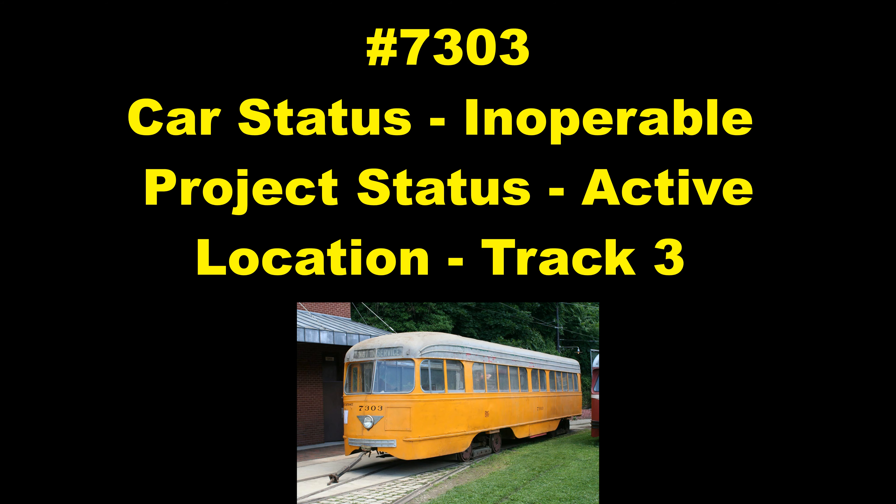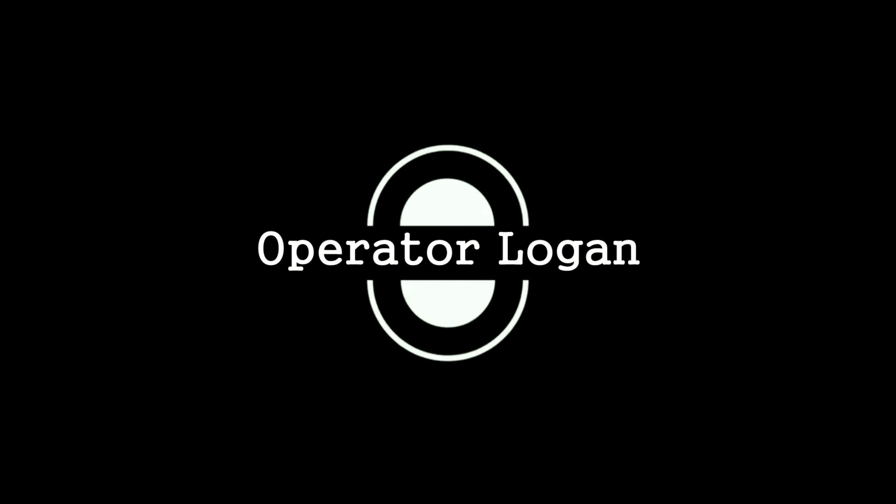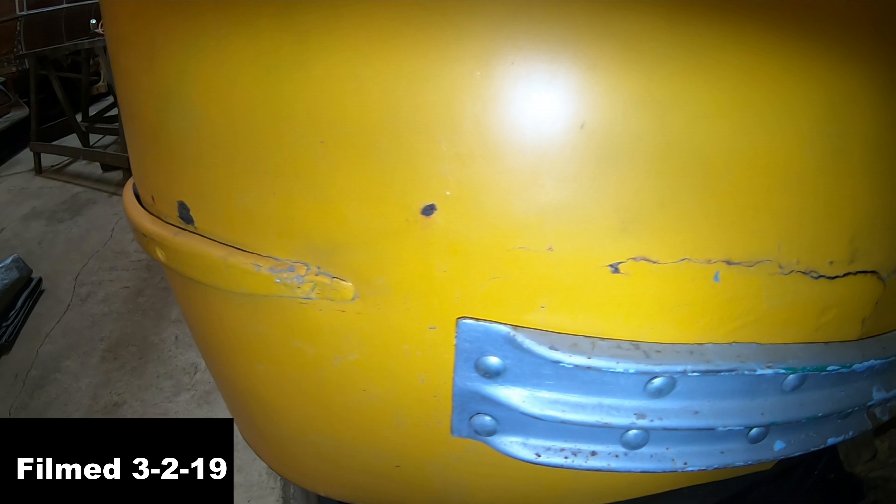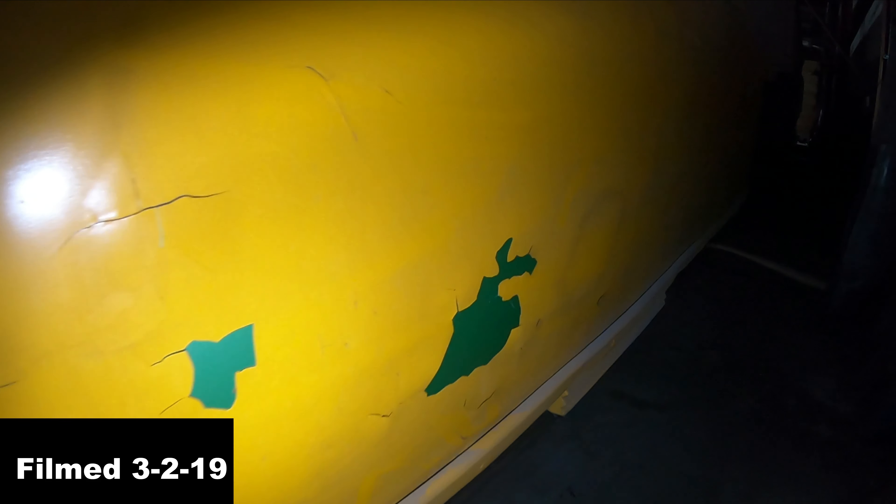Today we will be talking about the project of 7303 at the Baltimore Streetcar Museum. The museum got the ex-El Paso car in the summer of 2002. The car got a $4,000 temporary paint job in 2003 that is now rapidly deteriorating.